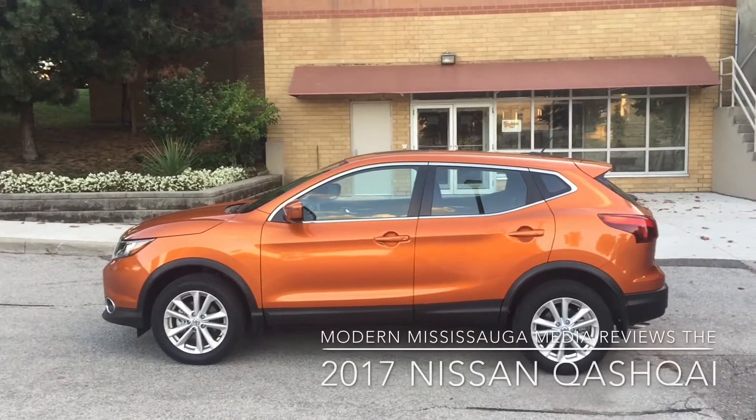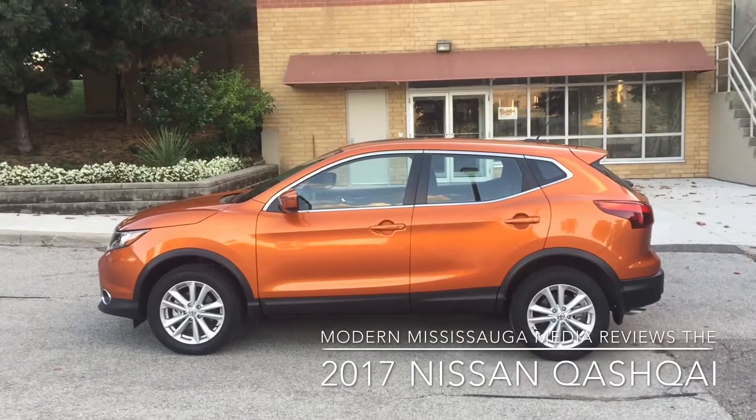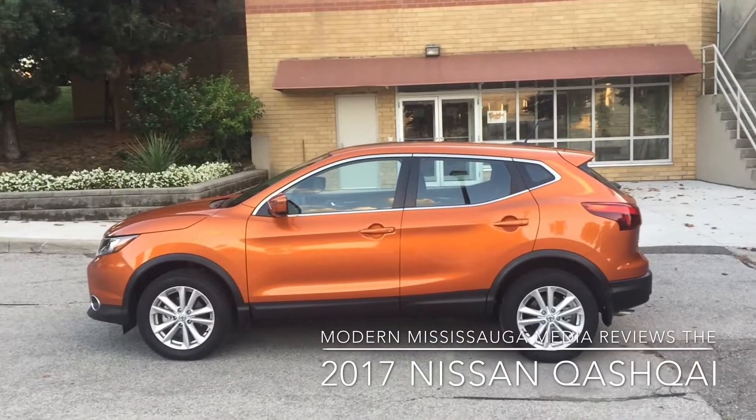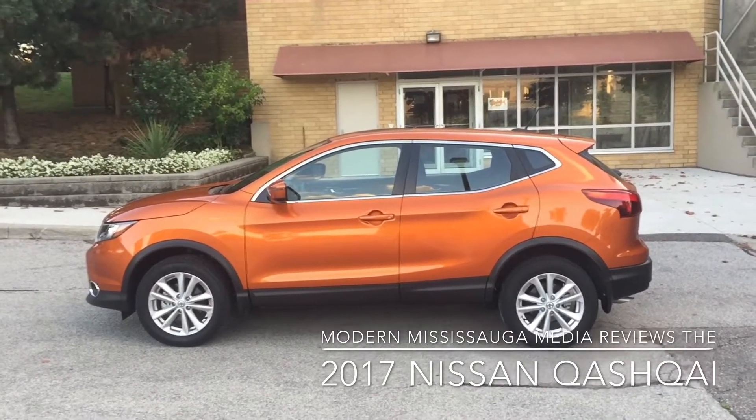Hey everybody, it's Jay here from Modern Mississauga, and we are taking a look at the all-new to Canada 2017 Nissan Qashqai, which is their subcompact SUV or crossover — call it what you like.